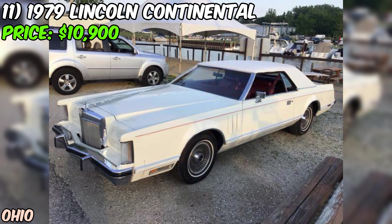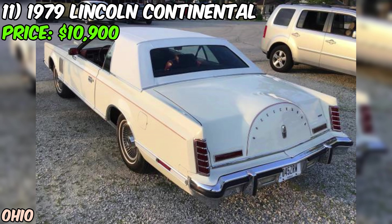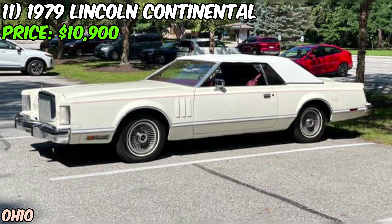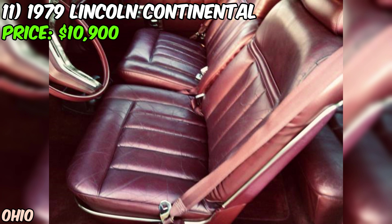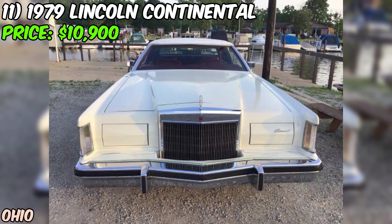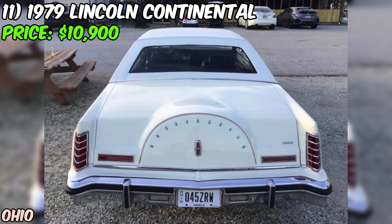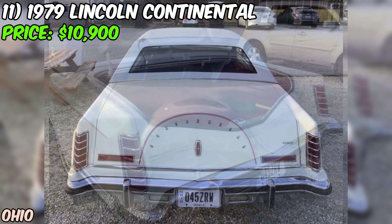Inside, the leather seats are in great shape and everything is powered — windows, locks, and seats. It's the kind of luxury Lincoln is known for, and it's all been very well preserved. This Continental has an astonishingly low 23,000 miles on the odometer — incredible for a car that's over 40 years old. The white paint job is absolutely stunning and really makes this Continental stand out.